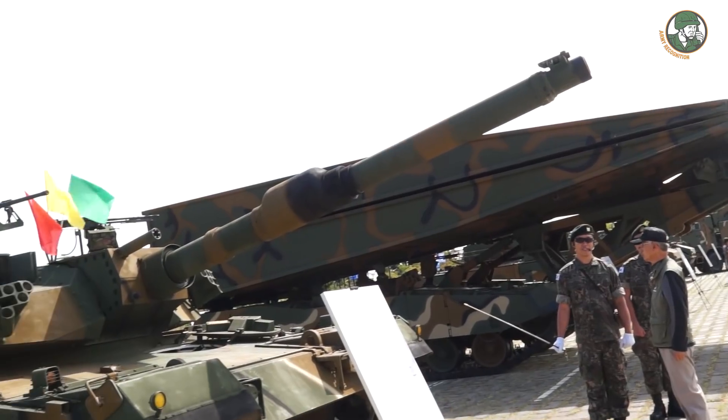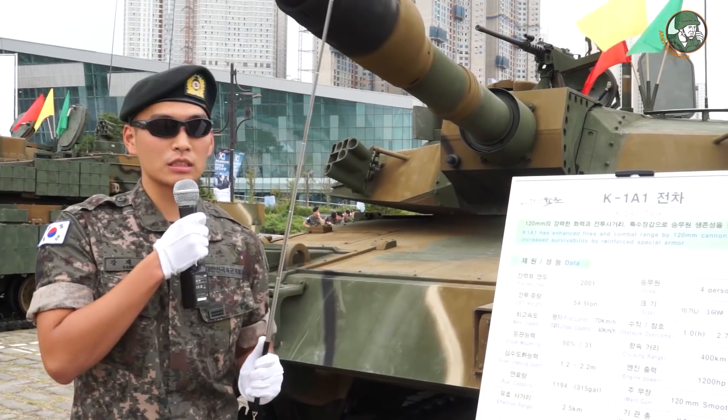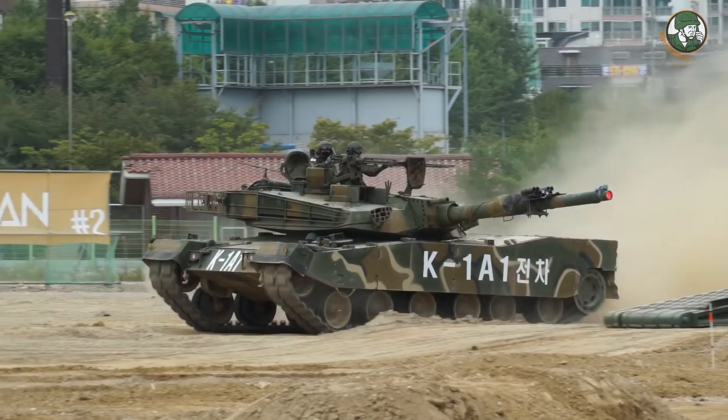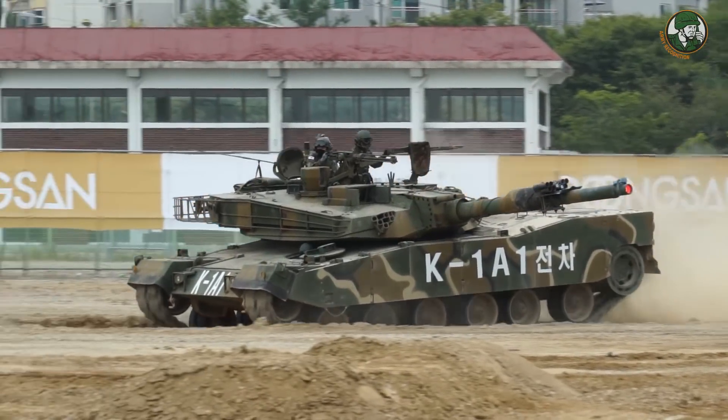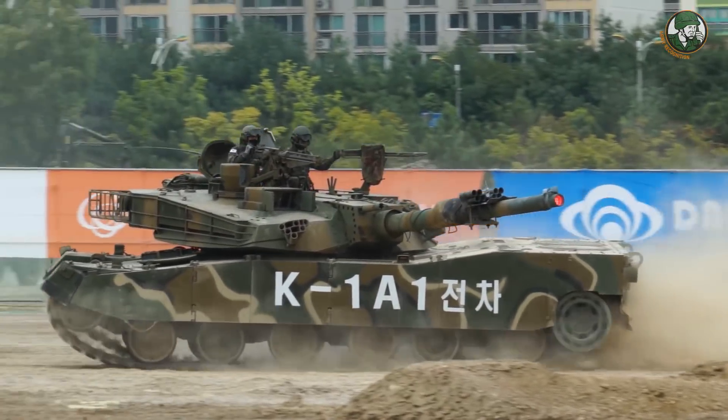The name of this tank is K1A1. The K1A1 uses a 122mm smoothbore, but the K2 tank has computers and cameras installed inside the tank, which allows for recording and more precise firing.